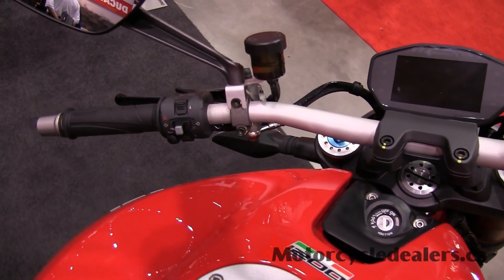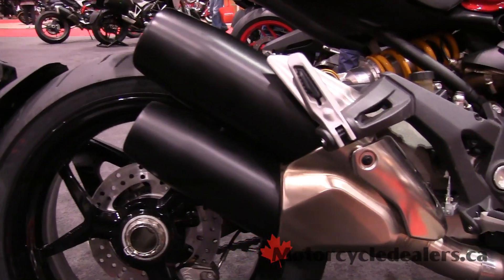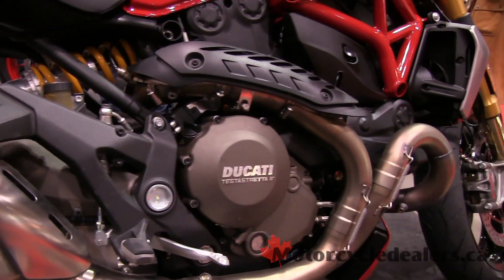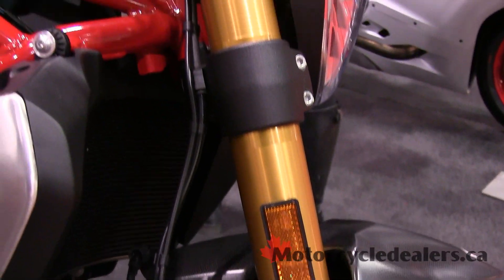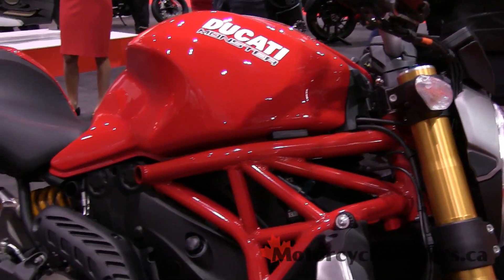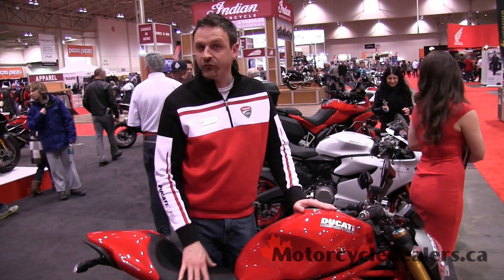We are showing off Ducati's latest and greatest Super Monster. It is a Monster 1200 S, shown here right now, and it is trimmed in the S model. This is such a revolutionary bike for Ducati for so many years, and this is the best one they've ever put out, having 145 horsepower in the S format.